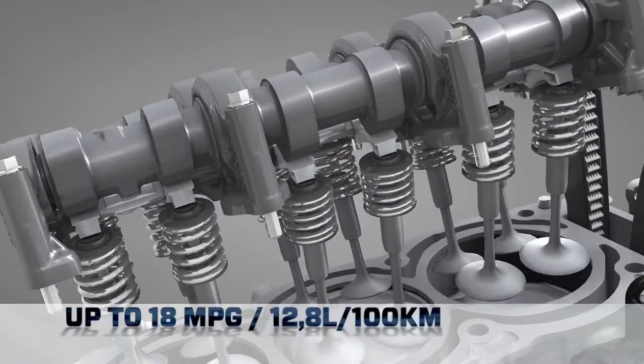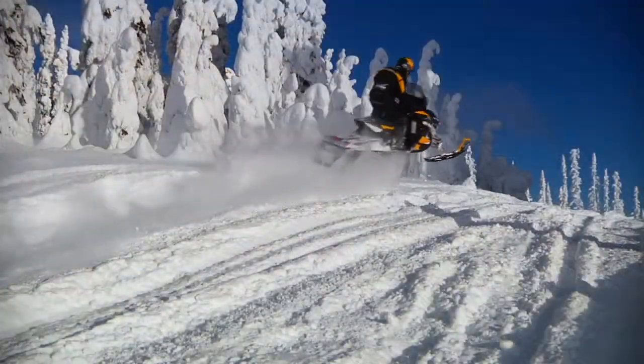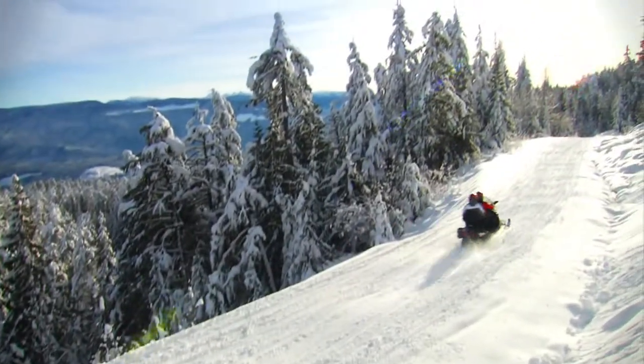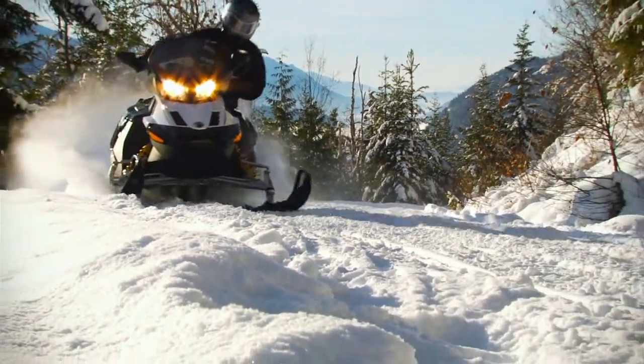Fuel economy is an outstanding 18 miles per gallon. A wide power band at lower RPM makes for amazing acceleration and throttle response. When it comes to four-stroke engines, BRP has what you need and what you crave. We engineer more thrills per gallon.